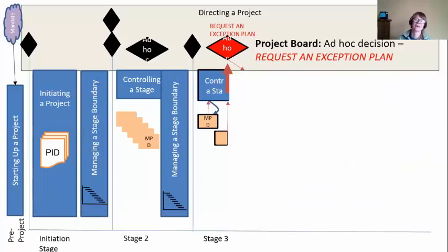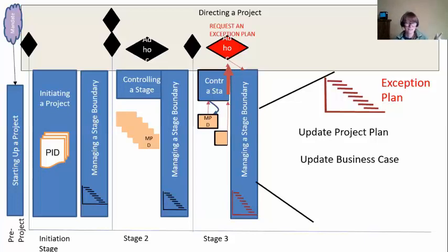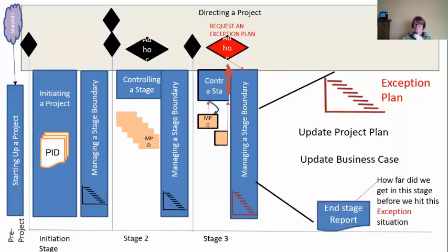The project manager will move into the Managing a Stage Boundary process, because this is where we do our detailed planning. But instead of a stage plan, they're going to create the exception plan that was just asked for. There are going to be knock-on effects — for example, if this exception is going to add three extra months to the project, we create the exception plan and show the project board that this is going to be quite massive to recover. But then the project plan is out of date — I have to add those three months onto the overall project plan. I have to update the business case: by adding three months of time and cost, are the benefits still worth more? Is this still a viable project?